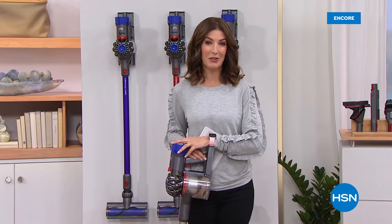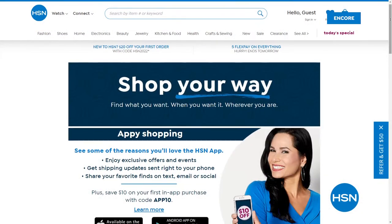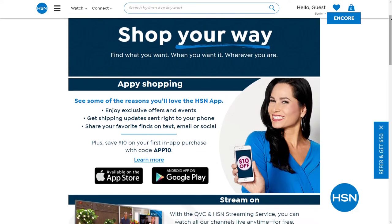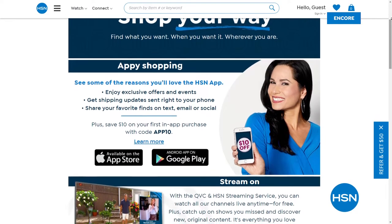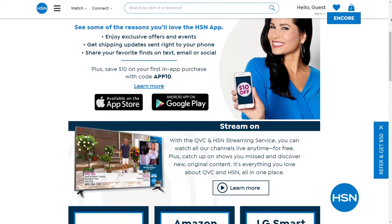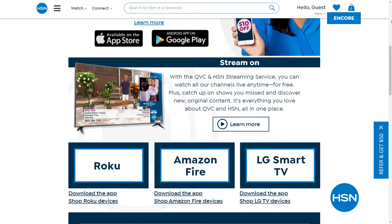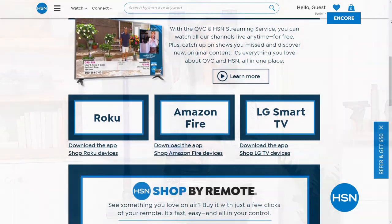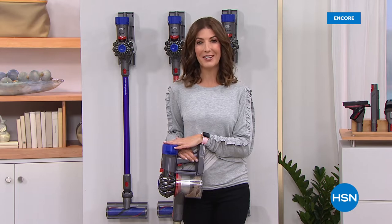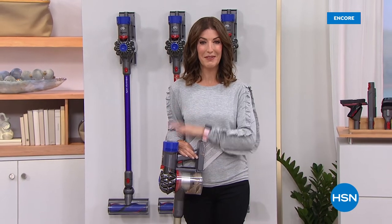The free HSN and QVC streaming service is everything you love about shopping and so much more. You can watch original content, live shows, familiar personalities, and some new faces. You'll find great products, amazing brands, and deals, all while discovering the people and stories behind them. You can catch up on shows you might have missed — it's all for free. You can find HSN streaming on Fire TV, Roku, LG, Xfinity X1, Xfinity Flex, with more platforms launching later this year. Don't go away — we've got the three-in-one from Dyson at the best price we've ever seen.